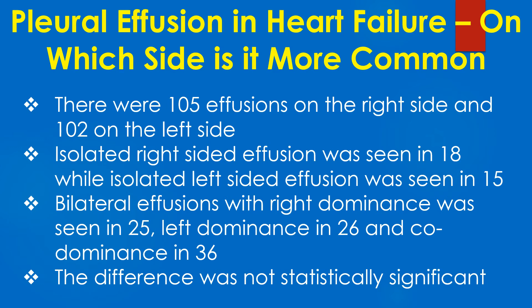Isolated right-sided effusion was seen in 18 patients while isolated left-sided effusion was seen in 15. Bilateral effusions with right dominance was seen in 25, left dominance in 26, and co-dominant in 36. The difference was not statistically significant.